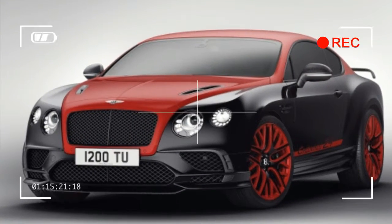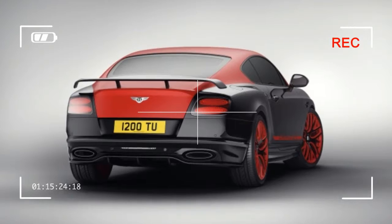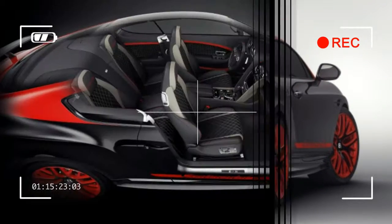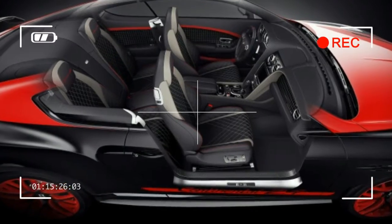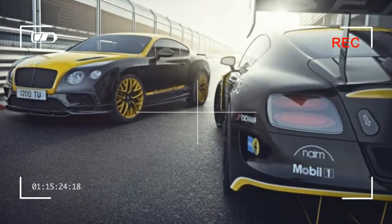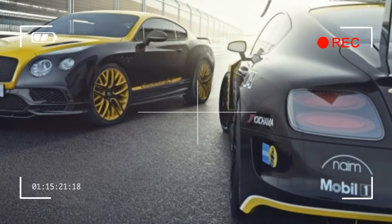The exterior is finished with carbon fiber mirrors, black brake calipers, and black brightwear in place of chrome. The two-tone theme carries on inside the Continental 24, with either yellow or red accenting the nearly all-black trim and upholstery.